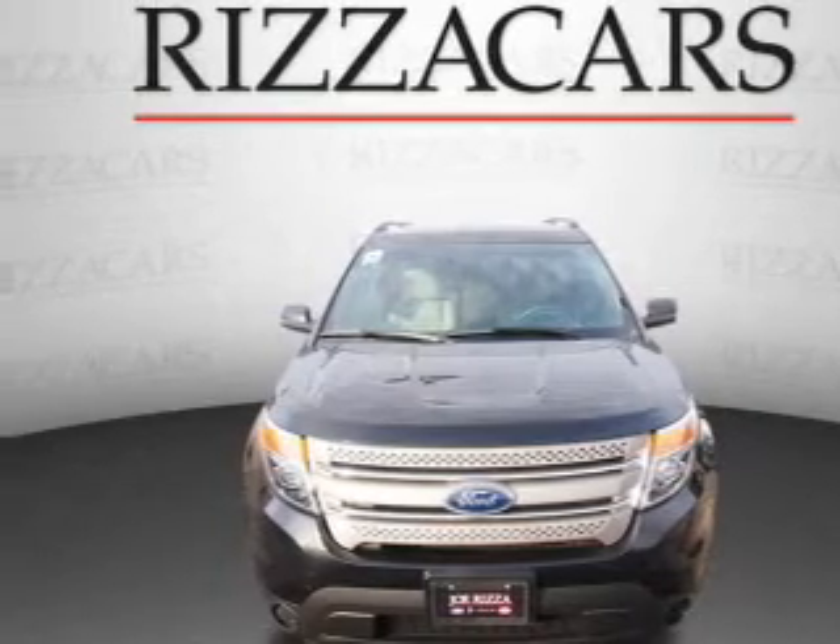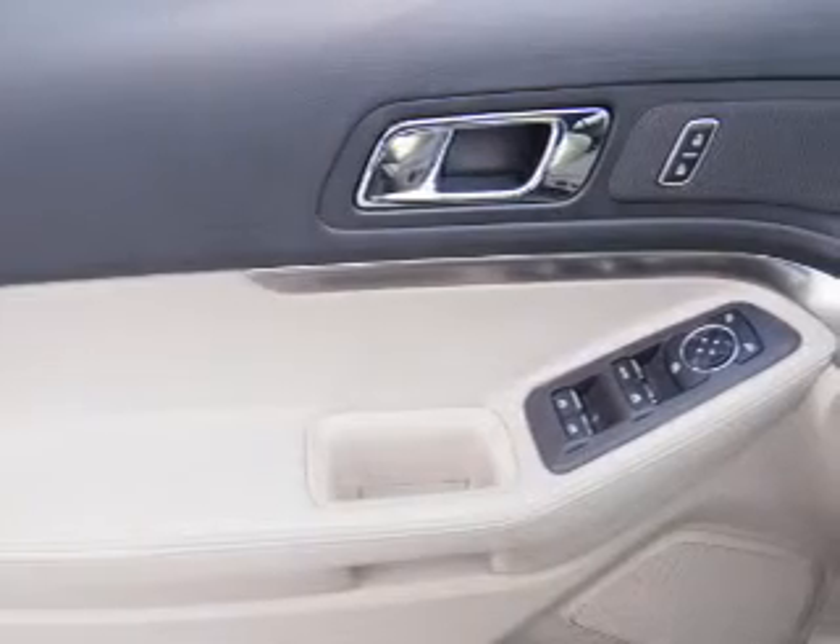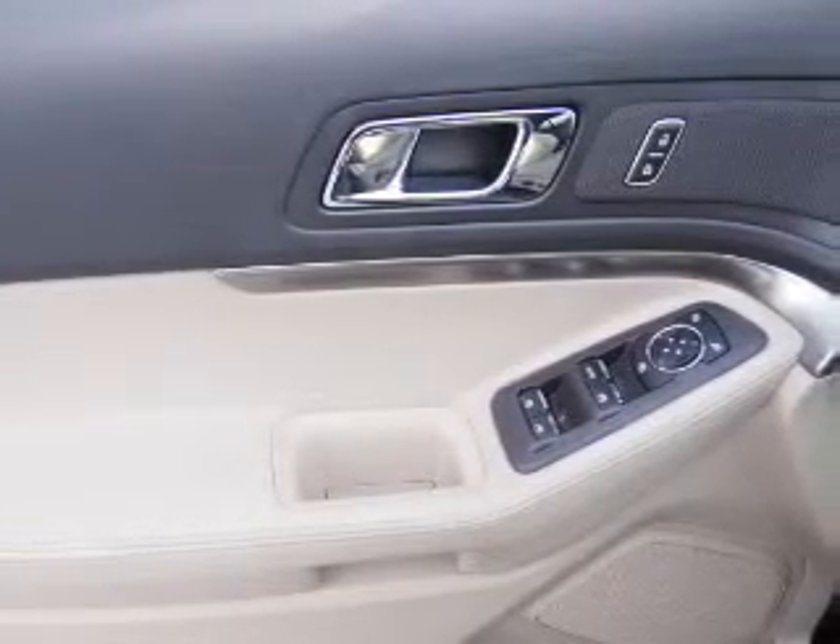Also featured is an adjustable tilt steering wheel, cruise control, air conditioning, power door locks, power windows, and AM-FM stereo with a CD player.